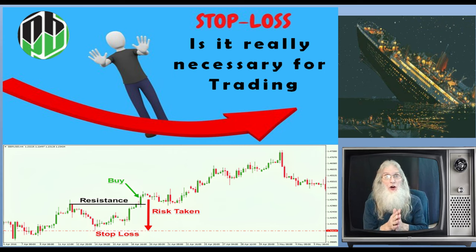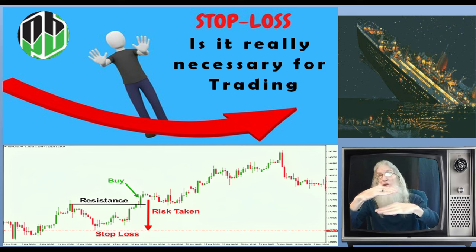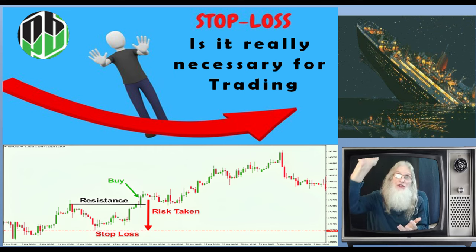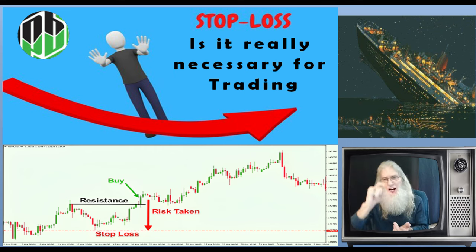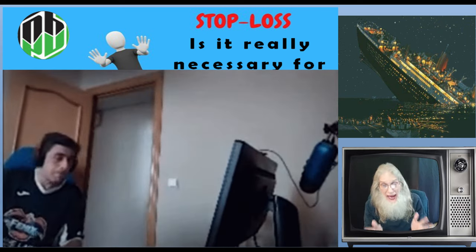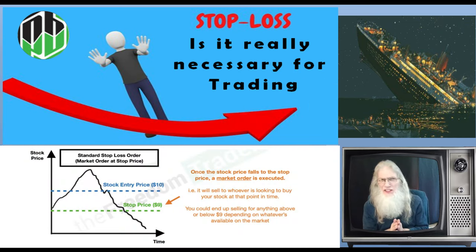Lots of people are putting their stop losses right underneath that support resistance, but too close — not far enough away because they don't know exactly where to put it. So they just drop it down there. Price comes down, hits their stop loss or deeper, and then bounces. Beautiful play if they could have stayed in — they would have made money, but they got kicked out and lost a little bit. They try another one, it happens again. Now their confidence is being destroyed and they're losing money. So it's not just about getting your stop loss underneath the support resistance line — where do we put it down there? That's what we're going to be looking at in this show.